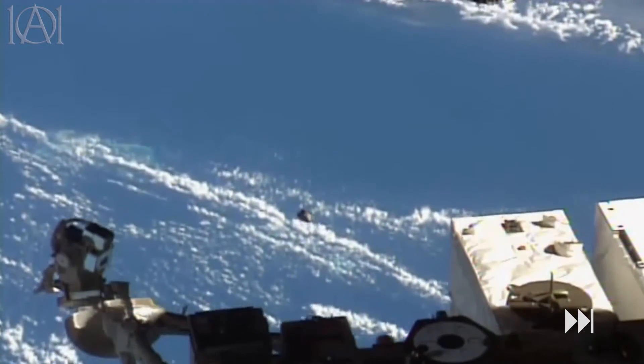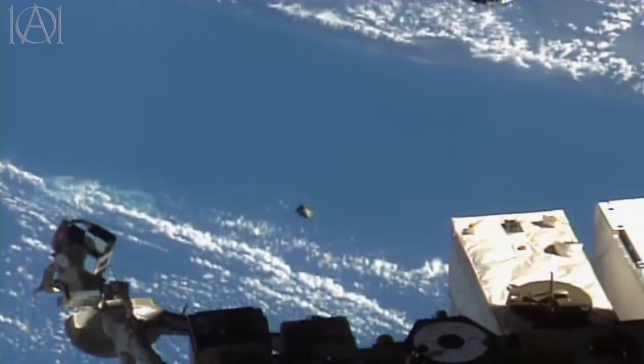It does look rather strange. Let's zoom in for a closer look. It's kind of hard to see but it does look like some type of craft. And there appears to be many different colors flickering on the surface — possibly just a trick of the light perhaps.